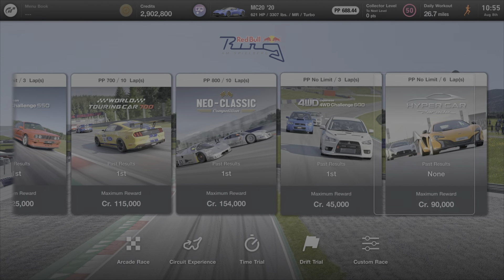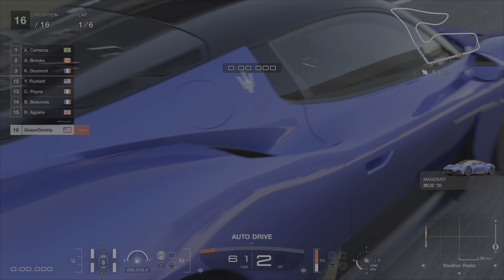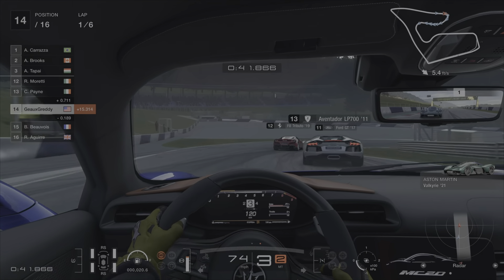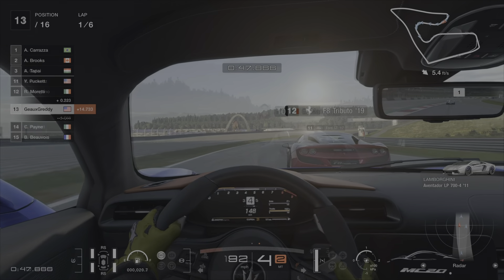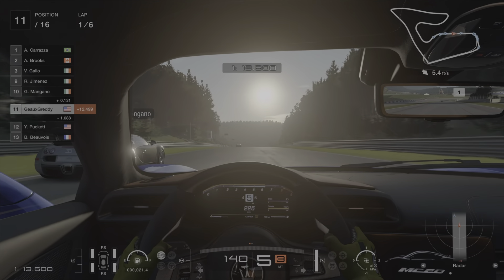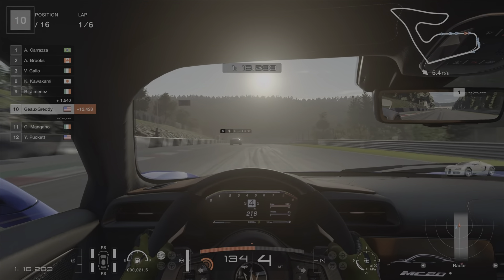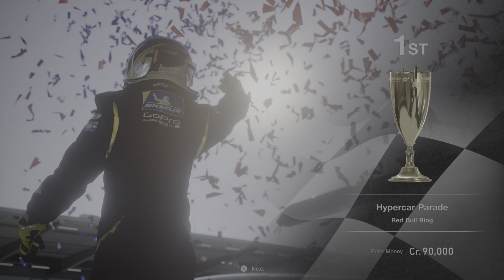Just north of Dragon Trail is the Red Bull Ring, where you'll find another Hypercar Parade — the third race added to World Circuits. I chose the Maserati MC20 again, and it was plenty of car for the task. Enough top-end speed to keep up with the big boys, and so much cornering ability in the technical sections. Grab your $90,000 in credits and the first place trophy.